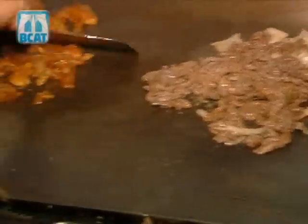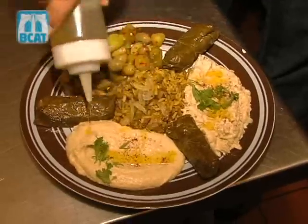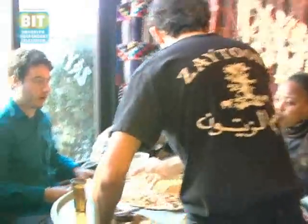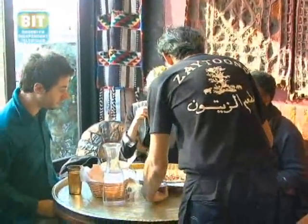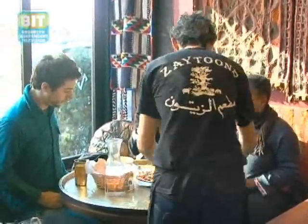The cuisine that we offer at Zaytunes comes from a variety of countries in the Middle East. We, the owners, are Palestinian, but we don't relegate the menu just to Palestinian food. We offer several Syrian dishes, several Jordanian dishes, some Moroccan dishes, and some Egyptian dishes as well.